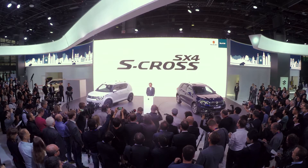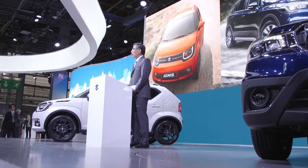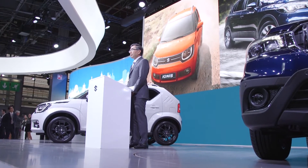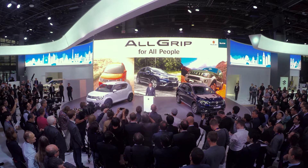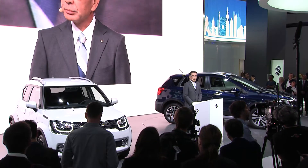We also present the SX4 S-Cross facelift. Both new models we present here are four-wheel drive, because today we are also redefining the value of our four-wheel drive technology. We call this AllGrip — for all people. We are introducing three categories of AllGrip that perfectly match every kind of customer, road and lifestyle.